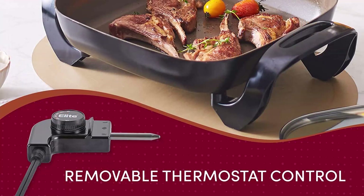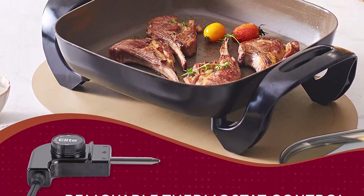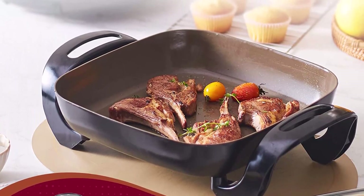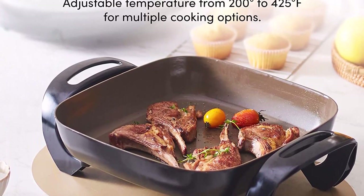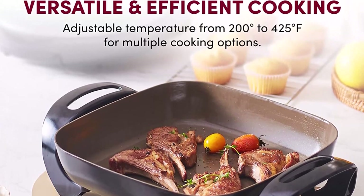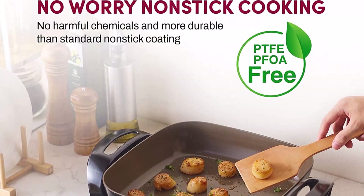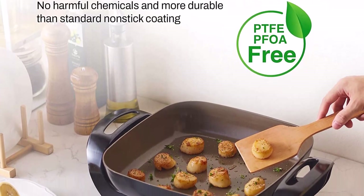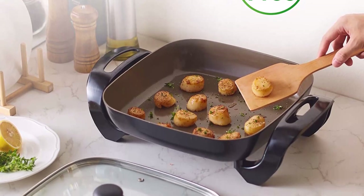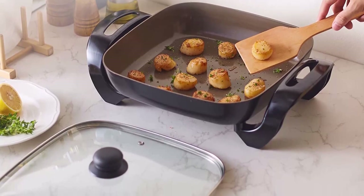The thick cast aluminum body resists rusting or warping for added resilience. Simplify mealtime — enjoy a delicious breakfast of fluffy pancakes, a lunch of gourmet grilled cheese sandwiches, or dinner with flavorful stir-fried veggies. Serves up to 6 people. Rapid, even heat from the fully embedded heating element, with an easy-release control probe that pinpoints precise temperatures of 200 to 425 degrees Fahrenheit and prevents hotspots and scorched food.